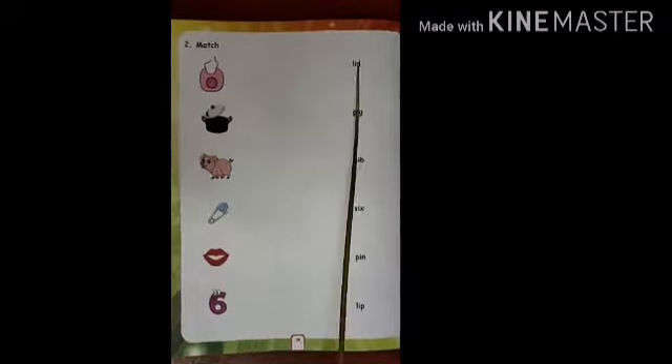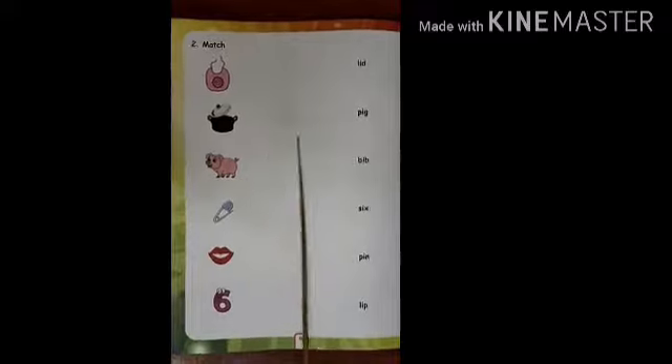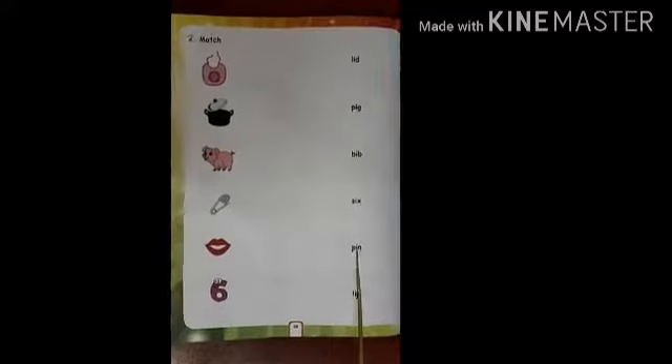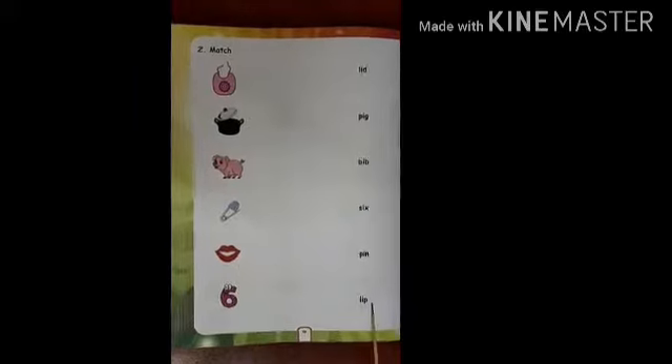Lid. Match with lid. Pig. Pig, match with correct word. Pin. Match with pin. Lip. Match with lip.